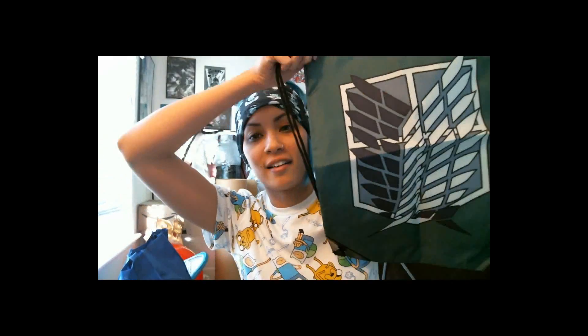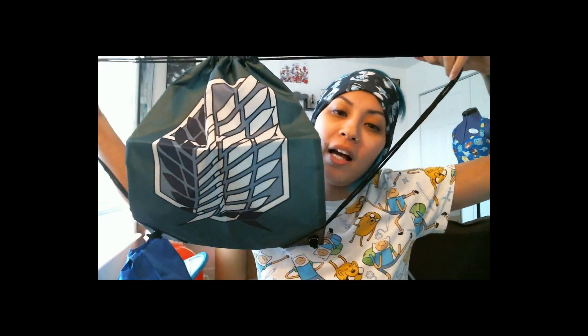And last but not least, looks like we have an Attack on Titan cinchy drawstring bag thingy, which is great because I have been needing one of these. I've been going to so many conventions and never have a proper small bag. This would be great for carrying things without getting in the way of all my cosplay stuff. That is really cool.